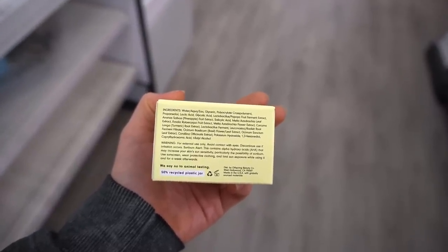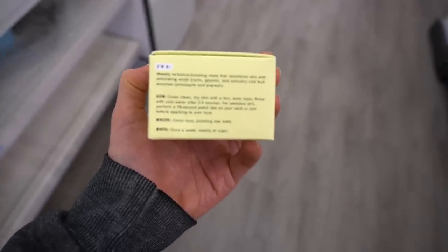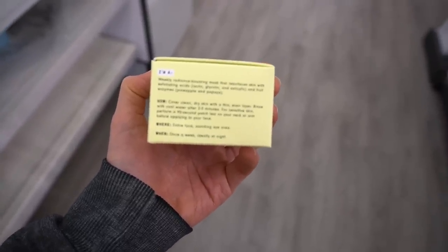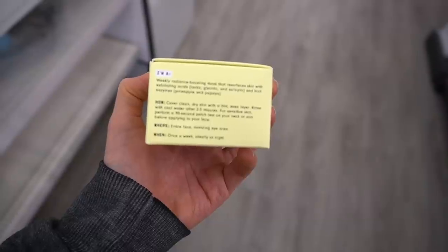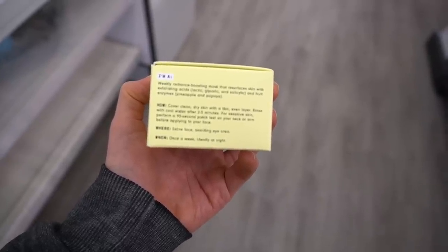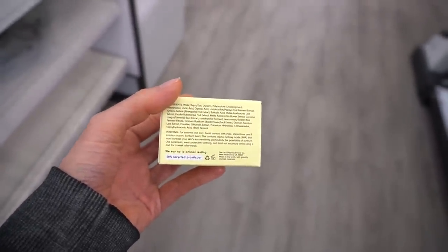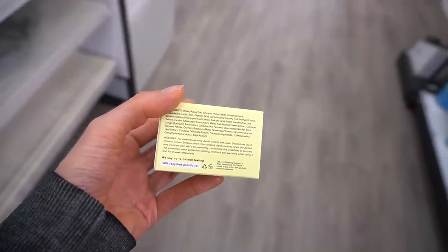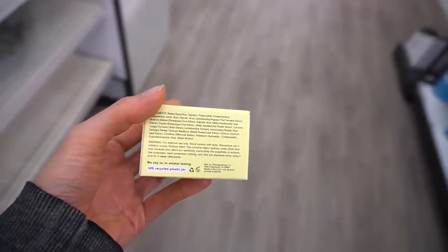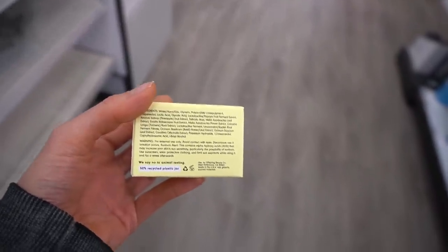Fruit acids can be more irritating. This mask is basically short contact therapy — you apply it in a thin film, leave it on for two to three minutes, then rinse off. For sensitive skin, you can do a shorter contact time. Check out my video on short contact therapy — it's a good way to introduce potentially irritating ingredients while still getting their benefit.